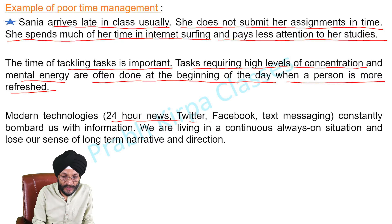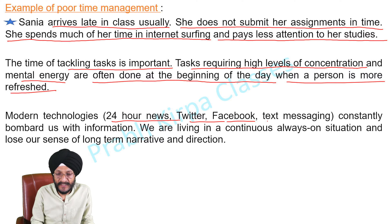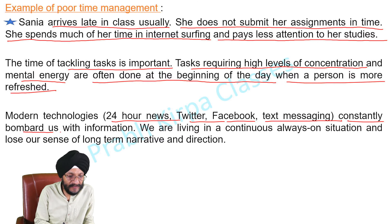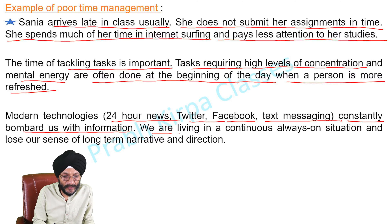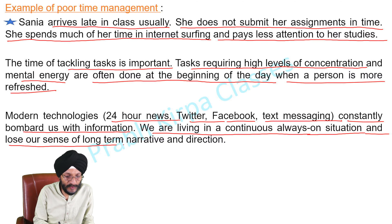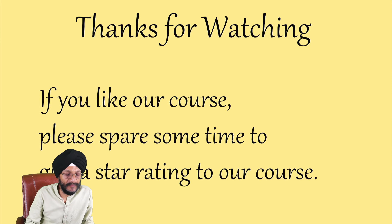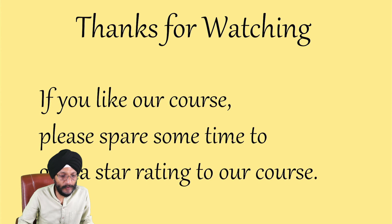Modern technologies — 24-hour news, Twitter, Facebook, WhatsApp, and text messaging — constantly bombard us with information. We are living in a continuous, always-on situation and lose our sense of long-term narrative and direction. Thanks for watching. If you like our course, please spare some time to give a star rating.